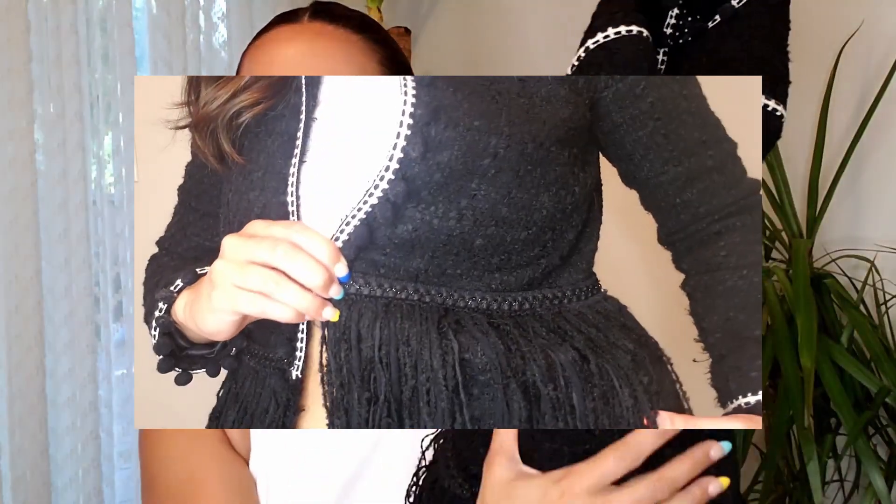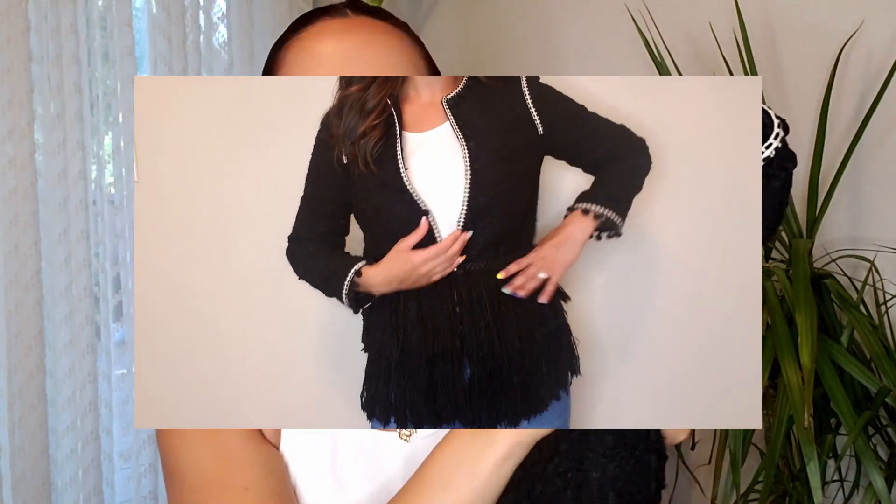Another jacket here — this one is a Zara blazer. It's an amazing tweed material with a pom-pom ball detail on the sleeve as well as fringe on the bottom. This definitely has a Chanel-inspired feel to it. I actually remember my old manager and friend owned this blazer and I would always drool over it. I happened to see it at a thrift store on a 50% off day and I'm pretty sure I scored this for about $8.